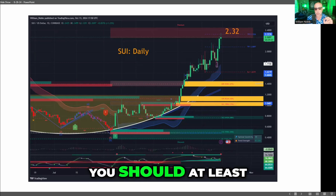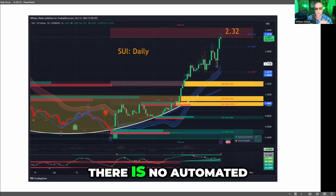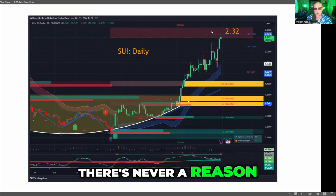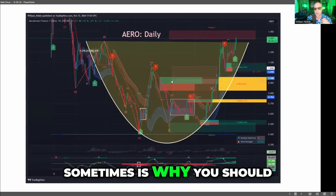But that's exactly when you should at least think about your position. There is no automated 'push the button and sell.' If you bought it at $0.50 and you want to sell at $2 to pay some bills, I don't have a problem with that. But there's never a reason to sell when you get up here — which, sometimes, is exactly why you should.